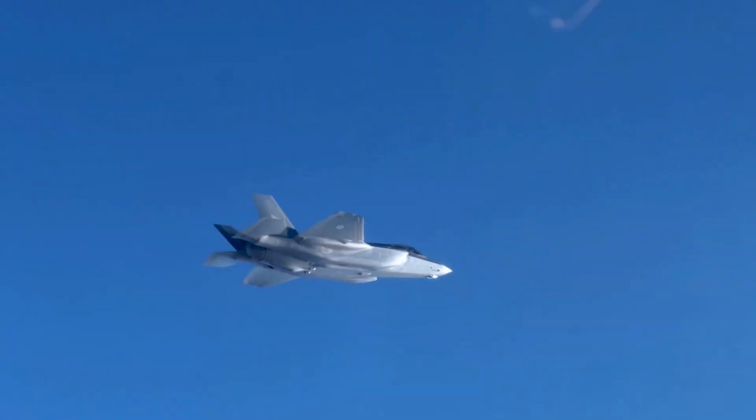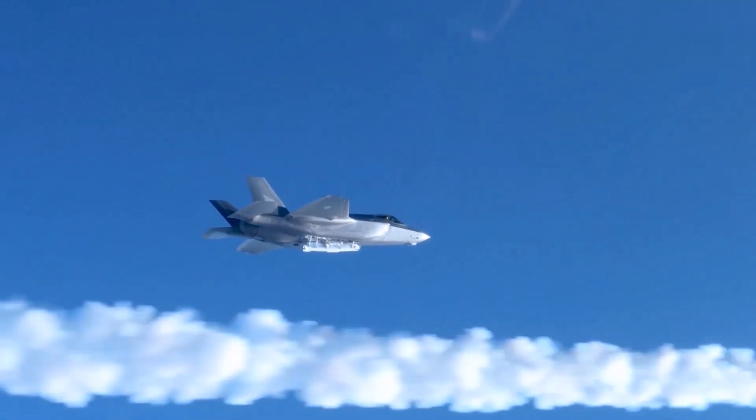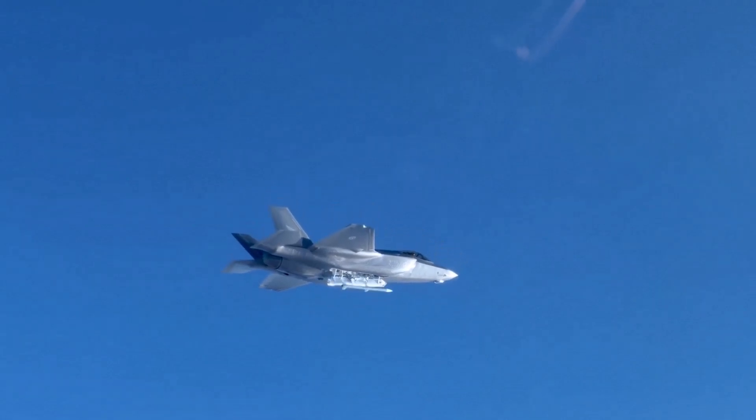The AMRAAM missile is designed to engage beyond visual range (BVR) targets. It is the main BVR missile currently deployed by the United States. In addition to the U.S., many NATO and non-NATO allies of the U.S., including Turkey, use this missile.